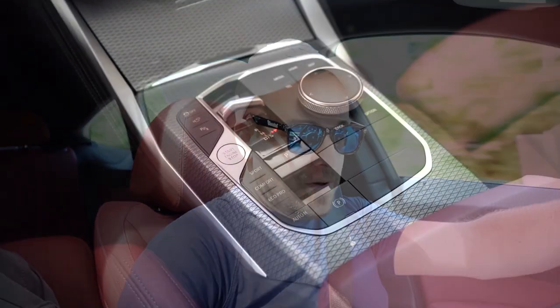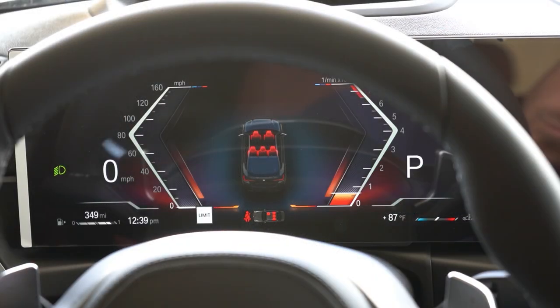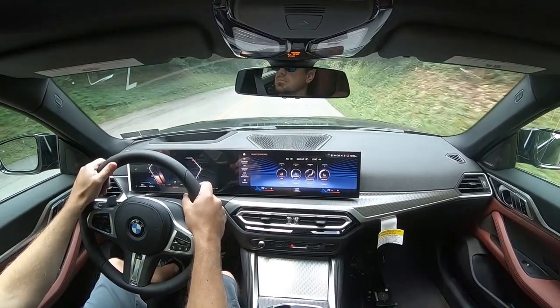Before any acceleration or paddle shifter testing, I want to mention the drive modes. There are buttons located just behind the push-button start — Eco Pro, Comfort, and Sport — adjusting shift points, throttle response, and steering sensitivity. There is also a full manual shift mode: just slide the shifter all the way back and it tells you what gear you're in via the digital gauges, which are amazing — more on that later.